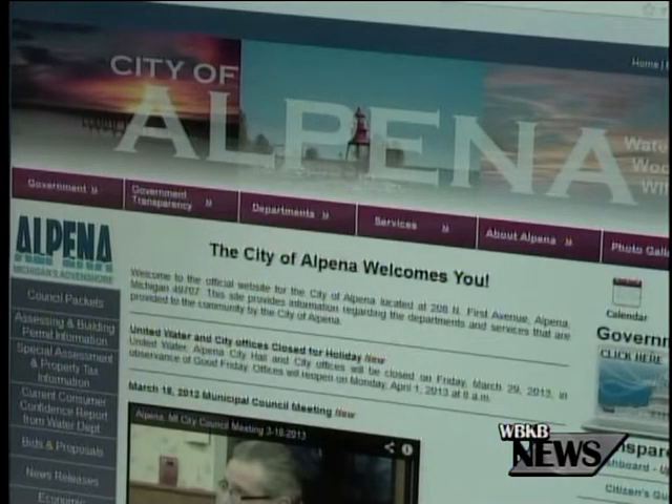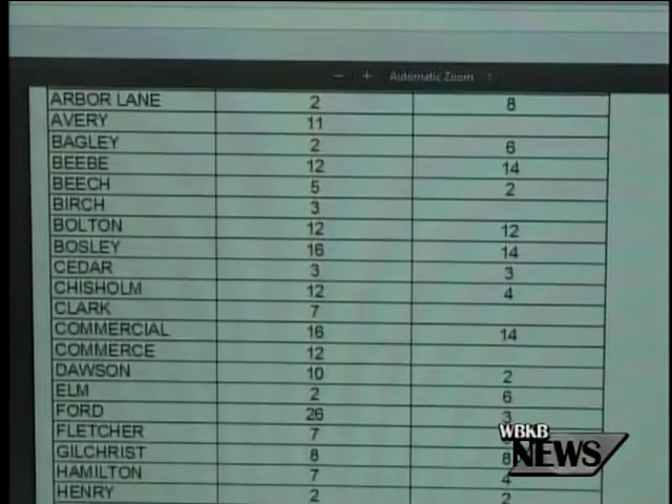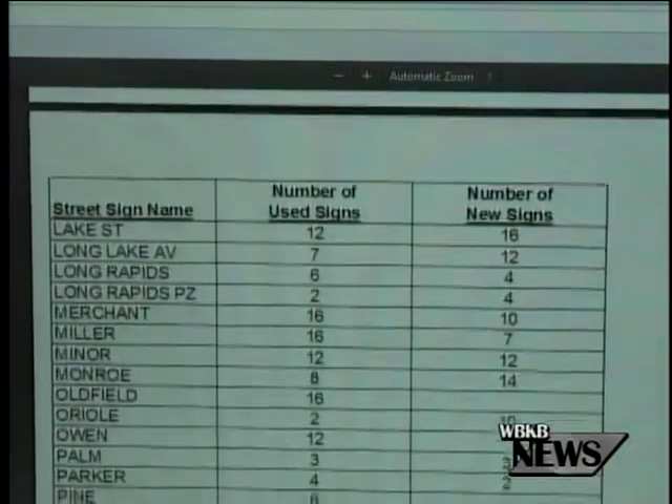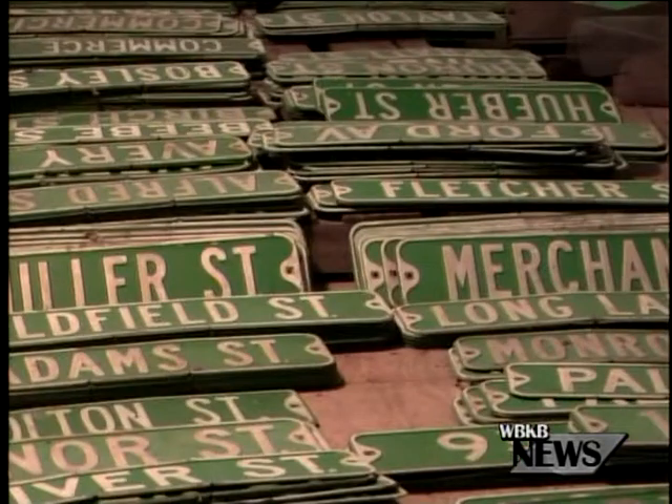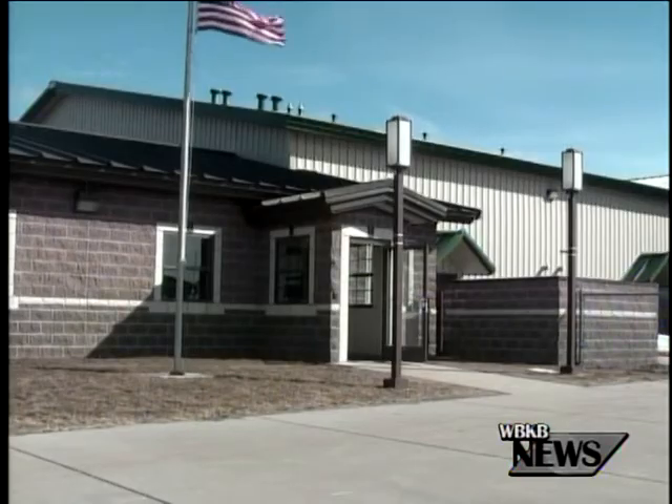A list of available signs can be found on the City of Alpena's website. Schultz says the used signs that have been updated are sold for $10, and new signs that are still in stock are sold for $15. Anyone interested in purchasing a city street sign is asked to call Alpena Public Works.